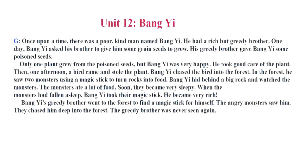Unit 12. Bang Yi. Once upon a time, there was a poor, kind man named Bang Yi. He had a rich but greedy brother. One day, Bang Yi asked his brother to give him some grain seeds to grow. His greedy brother gave Bang Yi some poisoned seeds. Only one plant grew from the poisoned seeds. But Bang Yi was very happy. He took good care of the plant. Then, one afternoon, a bird came and stole the plant. Bang Yi chased the bird into the forest. In the forest, he saw two monsters using a magic stick to turn rocks into food. Bang Yi hid behind a big rock and watched the monsters. The monsters ate a lot of food. Soon, they became very sleepy.